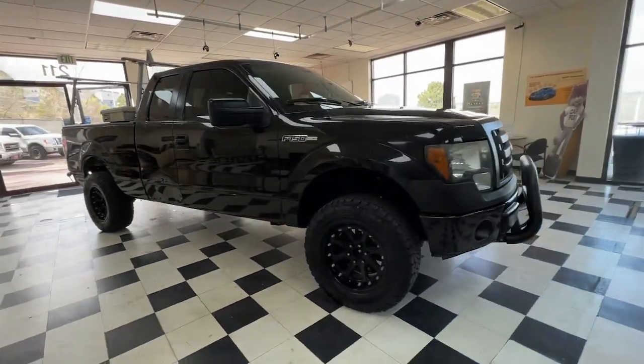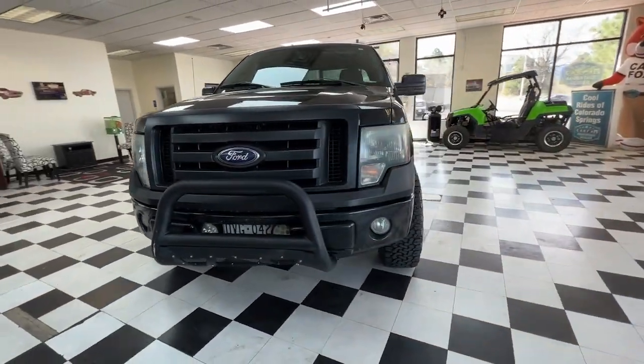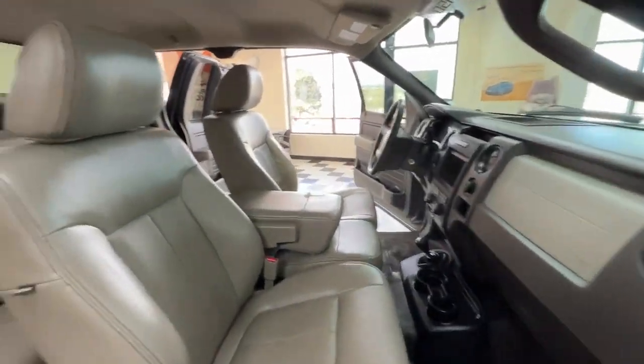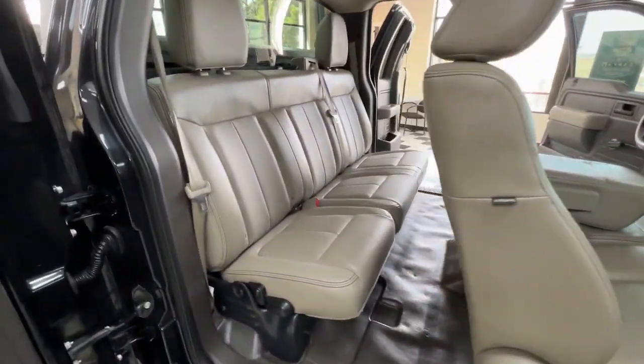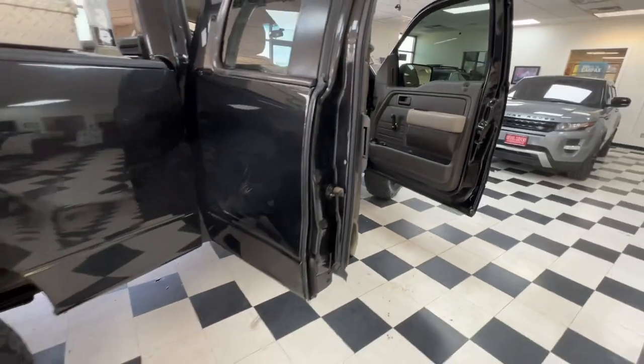The following are some of this vehicle's highlighted options: four-wheel drive, tire pressure monitoring system, full-size spare tire, stability control, vehicle anti-theft system, split bench seat, tow hooks, traction control, intermittent wipers, and floor mats.